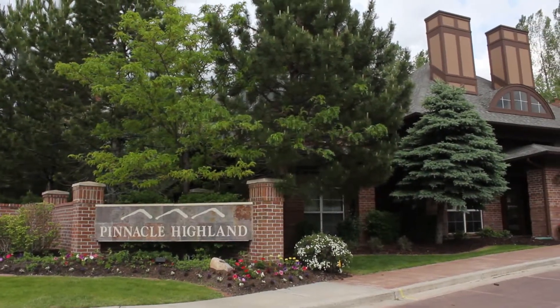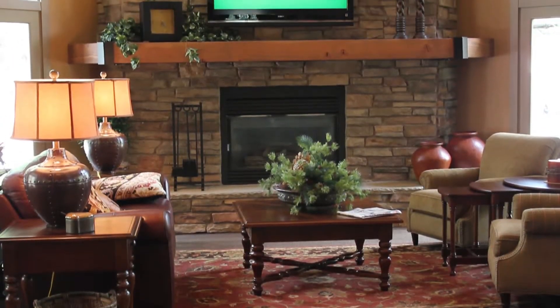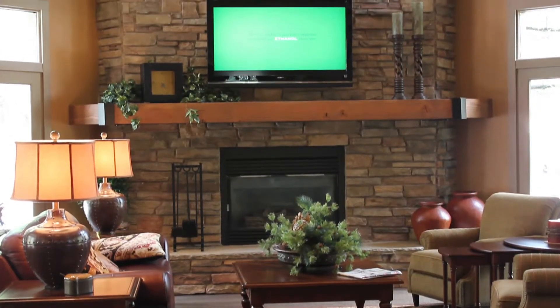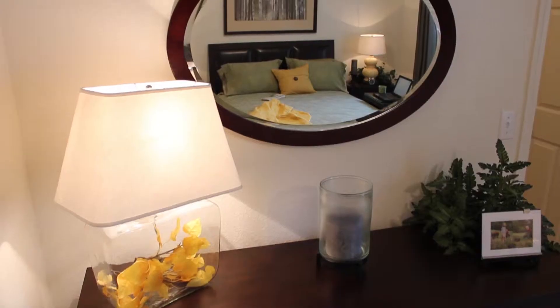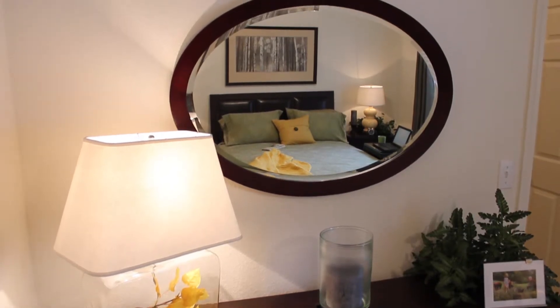Hi! Welcome to Pinnacle Highland Apartments. We here at Pinnacle Highland offer many different floor plans for whatever needs are to be met. We have one-bedroom, two-bedroom, and three bedrooms available.